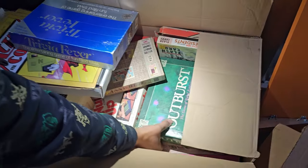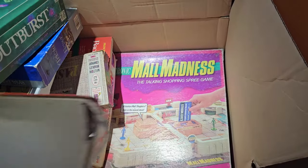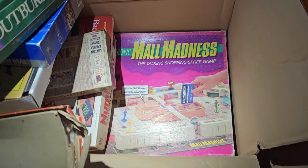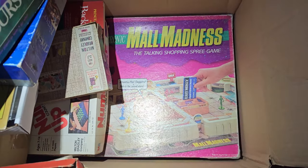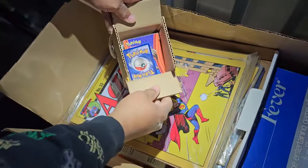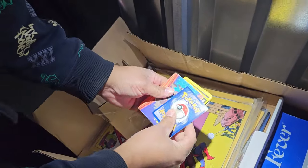Underneath we got more vintage board games — Outburst, Mall Madness, Easy Money. We've got a bunch of board games. Lots of nostalgia in those old games. And did you see that? There are some Pokemon cards in here — a few cards.